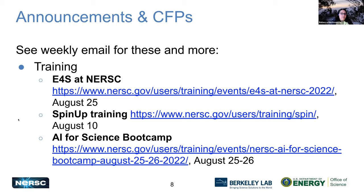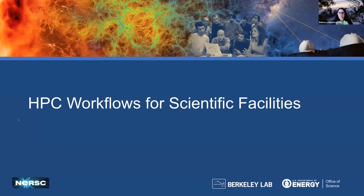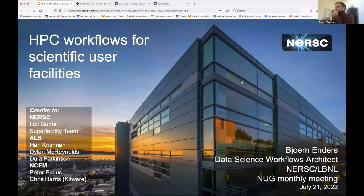Our next topic is HPC workflows for scientific facilities. I'm going to let my colleague Bjorn Enders from the Data Science Engagement Group at NERSC talk to you about this topic. I'll talk about two user facilities that have workflows running at NERSC as part of the Super Facility effort. These are facilities close to home — both on our campus here at LBL.